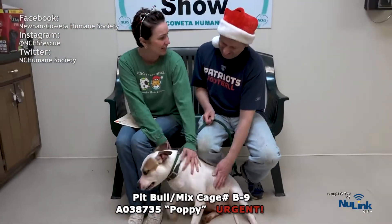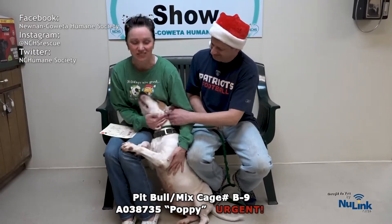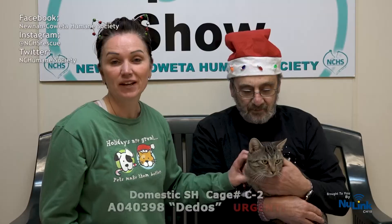She's been out in that kennel all weekend long. She's just loving life now that she's inside here hanging out with us. So please hurry on down and help save a life.